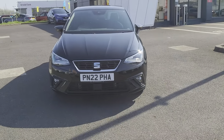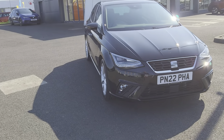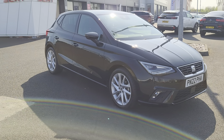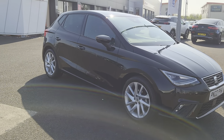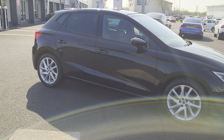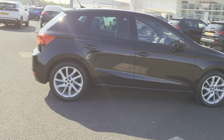In the meantime, we have got this lovely 2022 SEAT Ibiza — it is an FR TSI edition and it has just landed with us. It is a 1 litre petrol, 5 speed manual, in midnight black metallic.